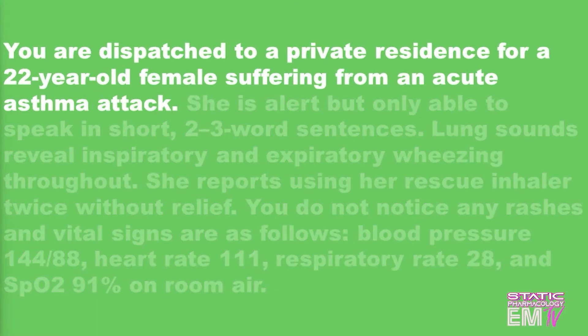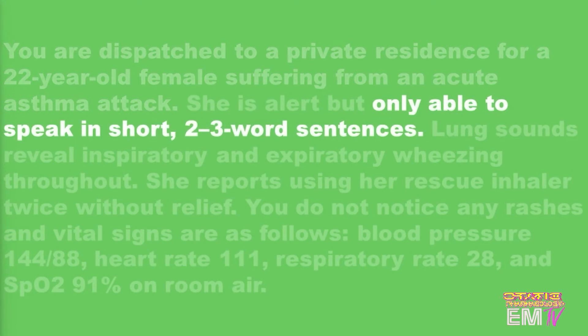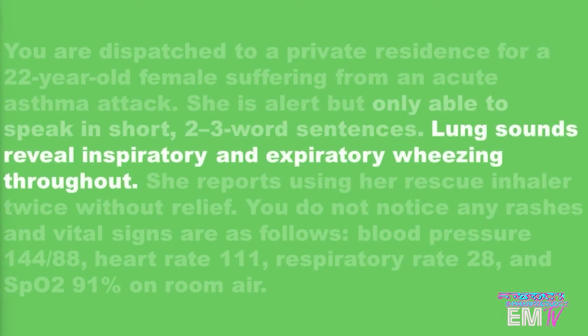So we're dispatched to a private residence for a 22-year-old female suffering from an acute asthma attack. She's only able to speak in short two to three word sentences. Generally, the more words you can speak as an asthmatic the better off you are, so two to three word sentences is not something that we want to see. Lung sounds reveal inspiratory and expiratory wheezing throughout.